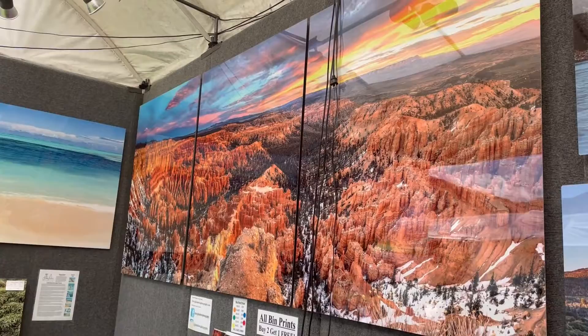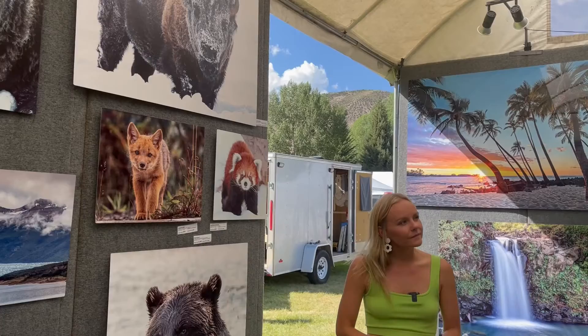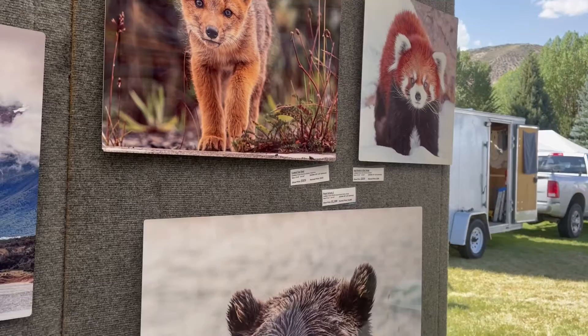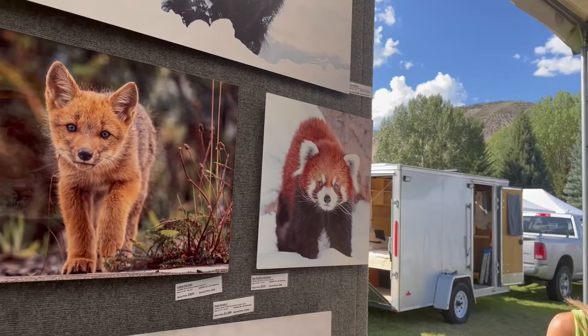How is it shooting animals? How far are you — is it nerve-wracking? Most of my wildlife is in the wild, and you've got to be smart, be ready. If I'm around bears, I always make sure to have my bear spray with me. The little red panda — everyone always comes in, and kids especially want to know about that guy. That was at the zoo. I'm not above going and shooting at a zoo. I try to do stuff in the wild, but those guys are endangered and I'm not patient enough to get one of them in their natural habitat.